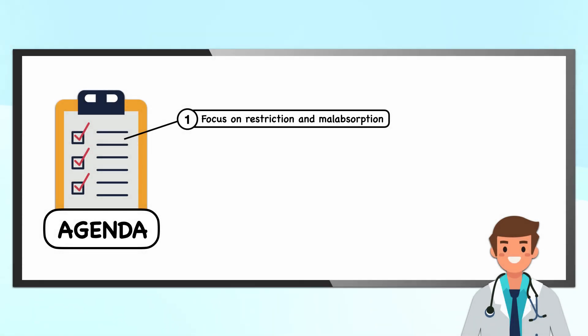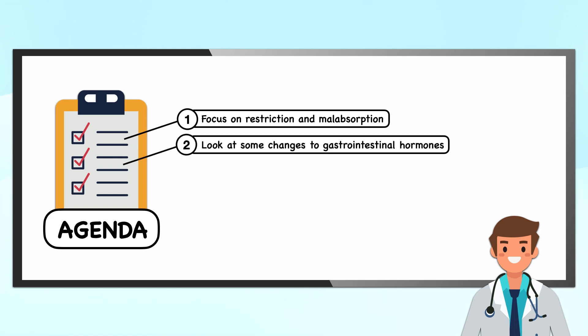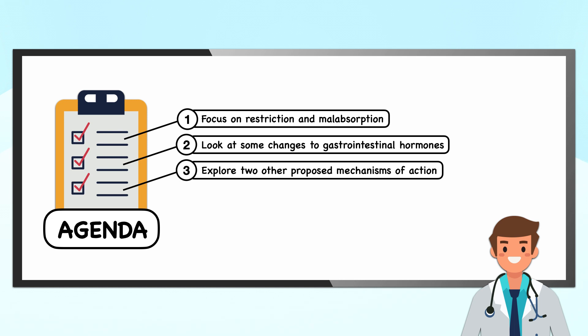The first section of this video is going to focus on restriction and malabsorption. From there, we'll look at some changes to gastrointestinal hormones that occur, then we'll explore two other proposed mechanisms of action.